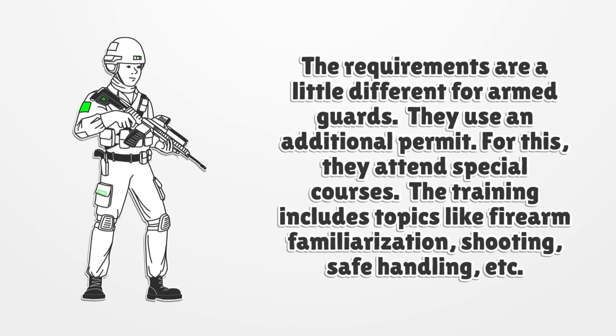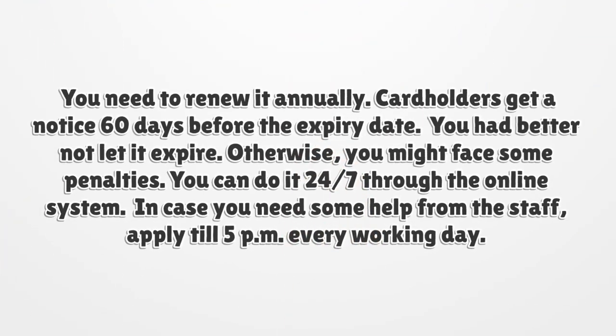It takes the board about a month to process the request. You need to renew it annually. Cardholders get a notice sixty days before the expiry date, and you had better not let it expire, otherwise you might face some penalties.